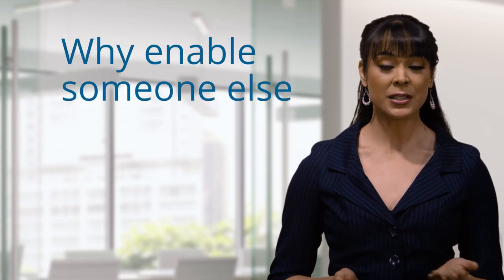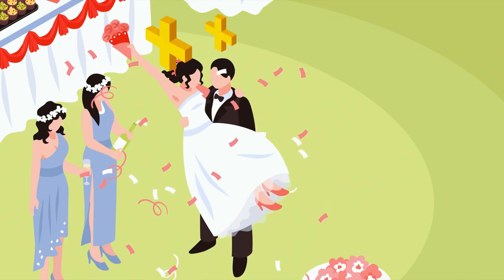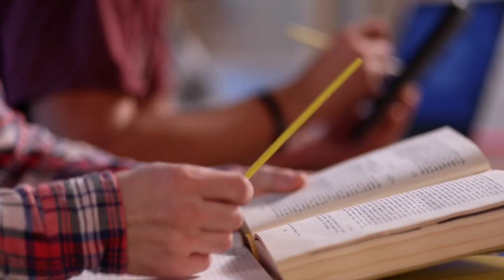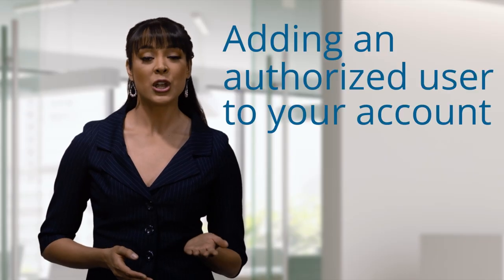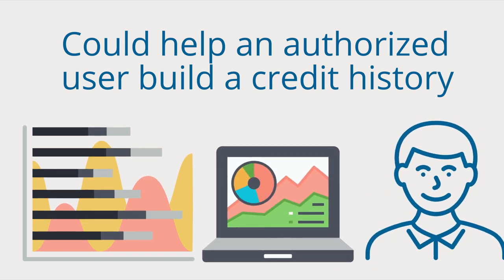Why would you want to enable someone else to make purchases on your account? Maybe you just got married and want to add your spouse. Or perhaps you have a child away at college who can't get a credit card of their own — adding them as an authorized user gives them a way to buy books or school supplies without having to send cash. It could also be a good way to help someone with little or no credit build a credit history.